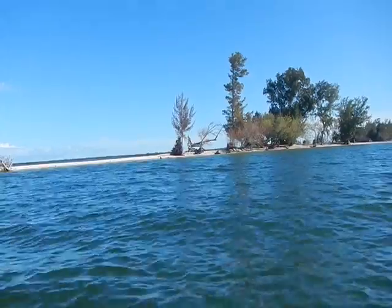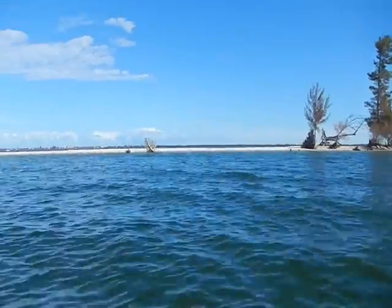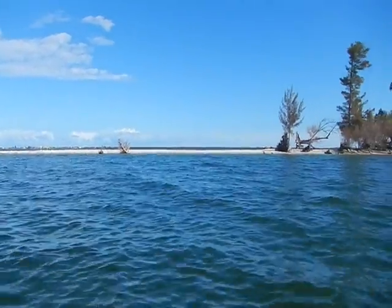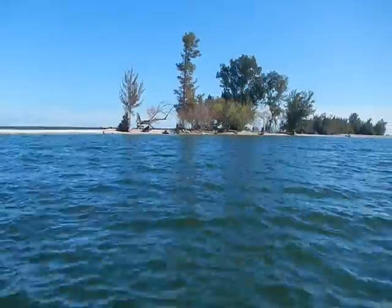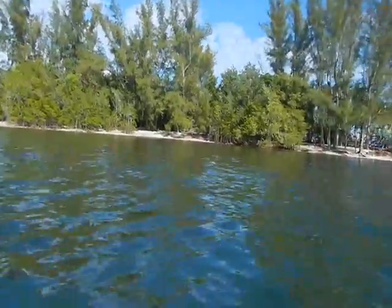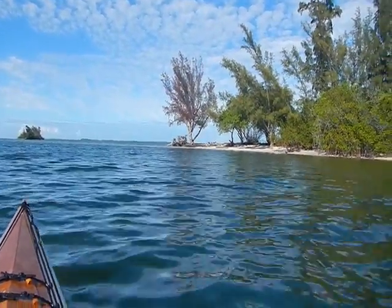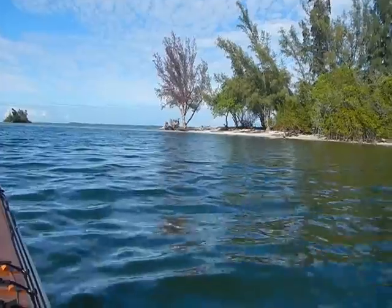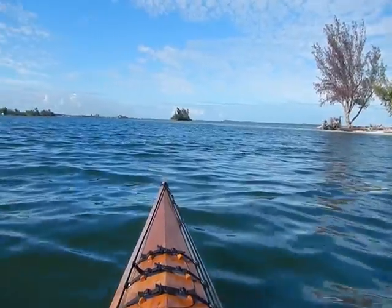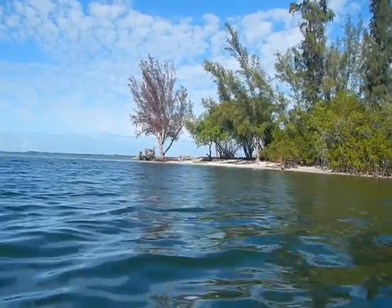It's either rising sea levels or increased storm activity. But little by little, these islands are being washed away. Here's the northern end of the same island. It's got some vegetation, it's narrowed down. But if you look out here at the end, you can see that the pine tree on the end is dying, and several are in the water and have been cut up. And there's a sand spit that runs way out. Little by little, these spoil islands are being washed away.